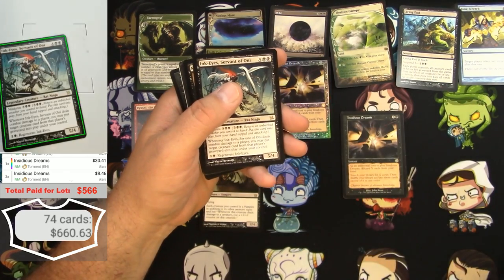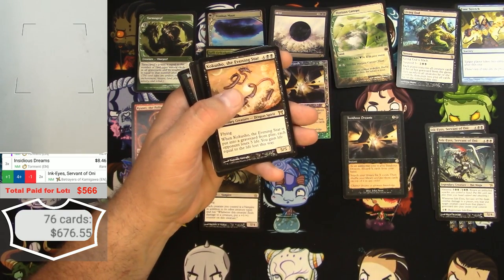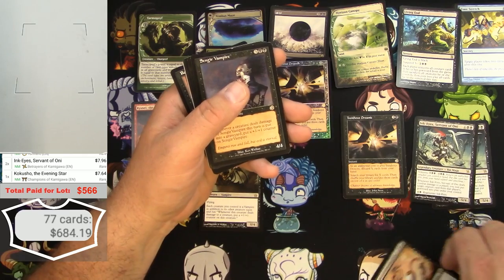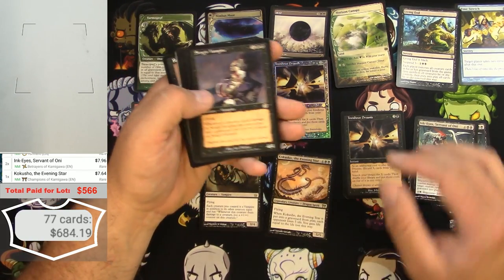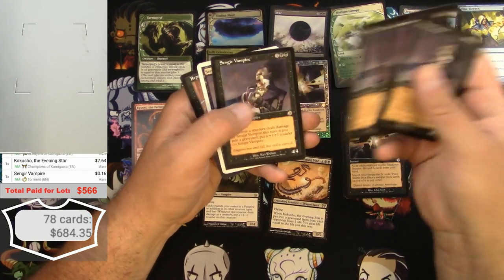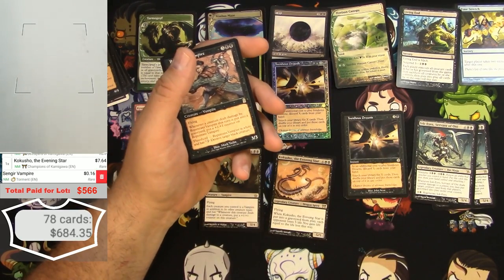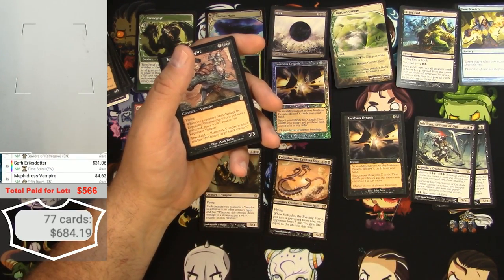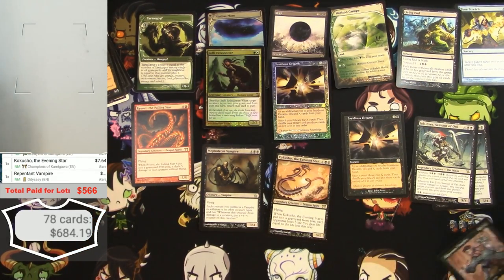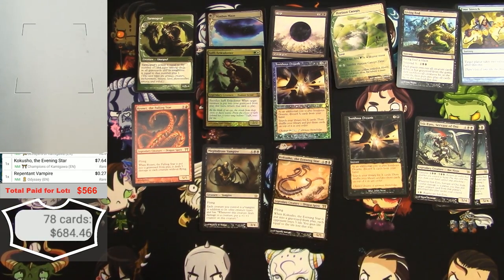Ink-Eyes Servant of Oni — two of those. Got a Kokusho the Evening Star — pretty decent. Sengir Vampire is nothing really, four of those plus a 9th edition — those come off the list. Repentant Vampire also not a whole lot. List is looking pretty good actually — couple of big foils there.